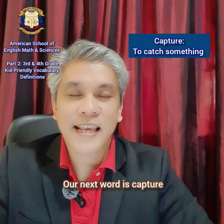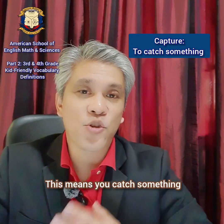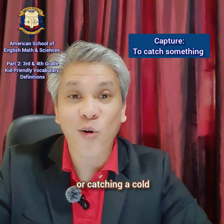Our next word is capture. Capture. This means you catch something. Like catching a butterfly or a dragonfly, or catching a cold.